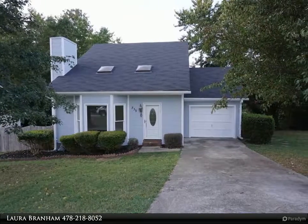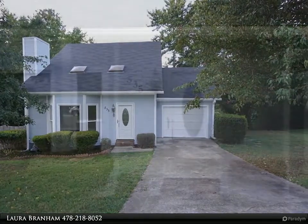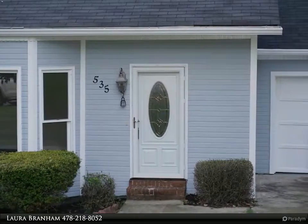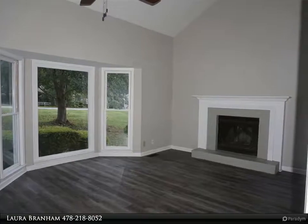What a cutie! Moving ready, this home features 3 bed, 2 bath with a large family room and completely remodeled kitchen. Home also has new floors throughout, new appliances, fresh paint, and new HVAC. Home is close to downtown Macon but tucked away in a quiet neighborhood.